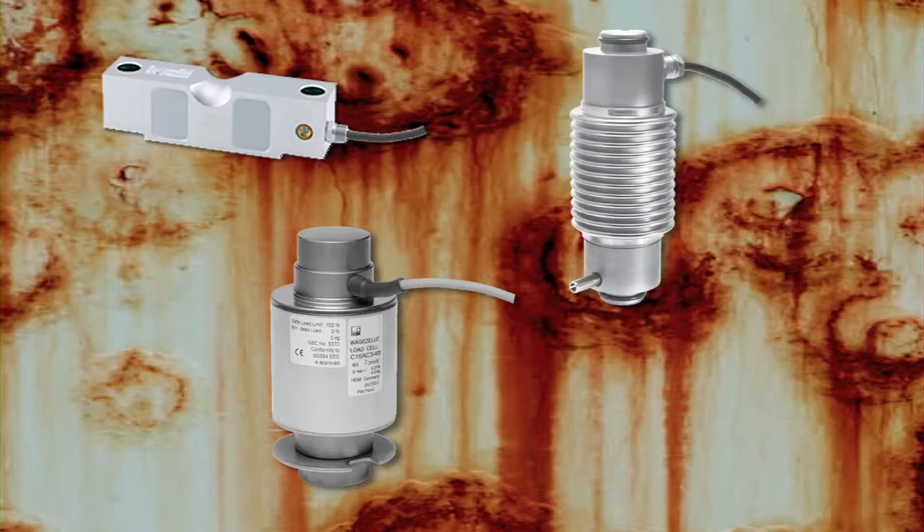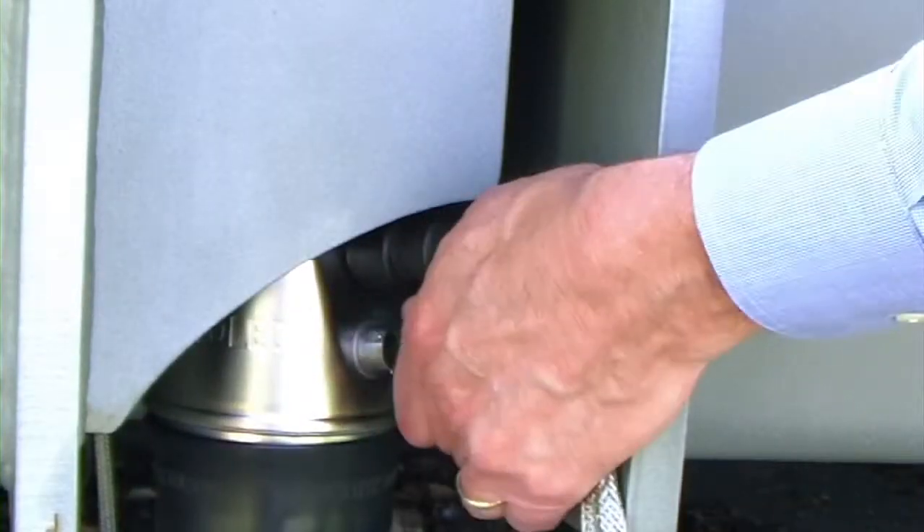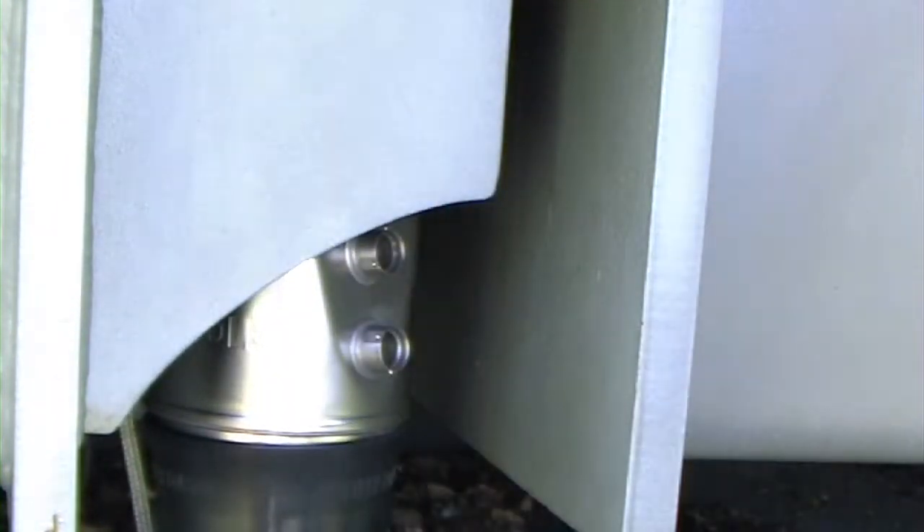When a conventional load cell fails, both the load cell and cable must be replaced. However, with PowerCell PDX, if a load cell or cable is damaged, the individual component can be quickly and easily replaced.